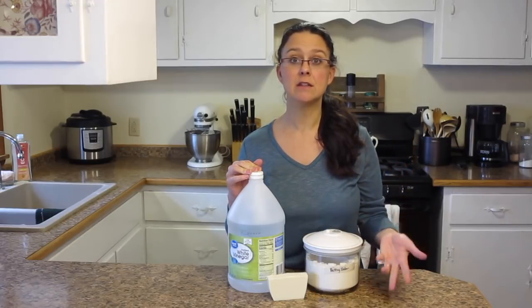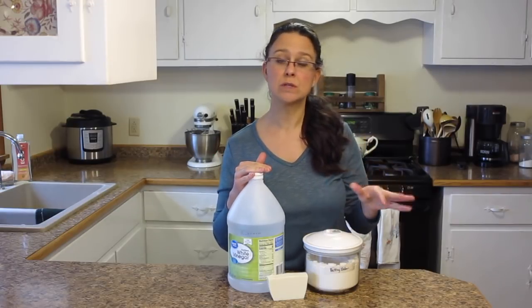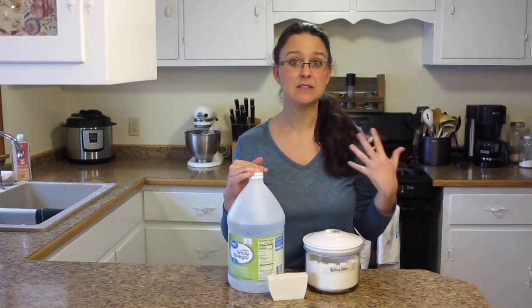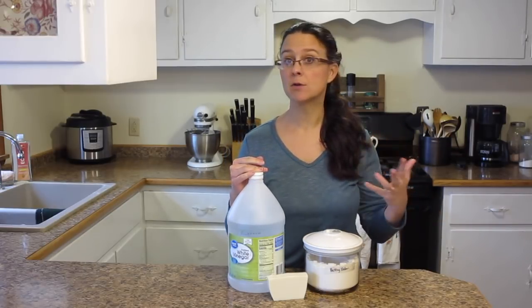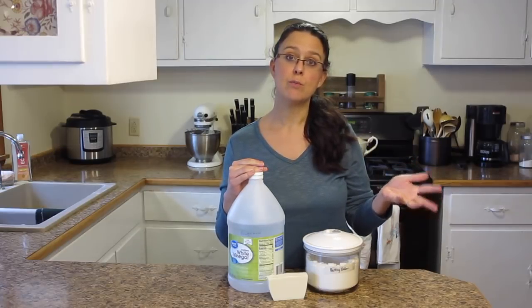I use that same procedure in the bathtub to get off all that grimy, yucky stuff. I'll sprinkle it all over the bathtub, use a little bit of water in my washcloth and just really scrub it. It's a really wonderful natural alternative to some of those caustic, toxic, expensive chemicals that you buy at the store. I suggest switching away from all of those and switching to baking soda.